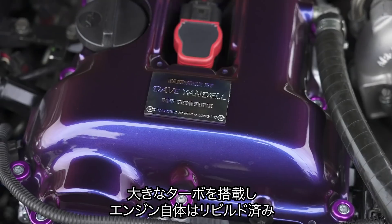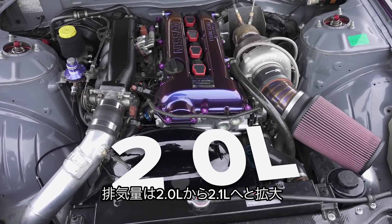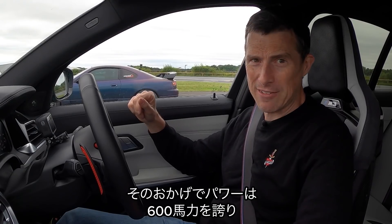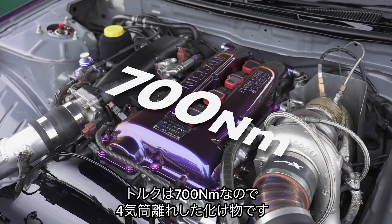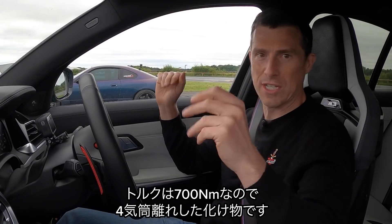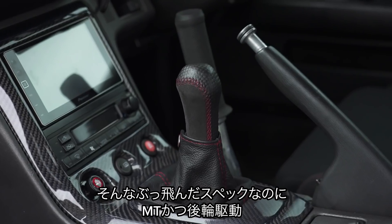The Nissan has a huge turbo and the engine has been built — bored out from the normal two litres, it's now a 2.1. Get this: 600 horsepower and 700 Newton metres of torque from a four-cylinder. It's nuts. It has a manual gearbox driving the rear wheels.